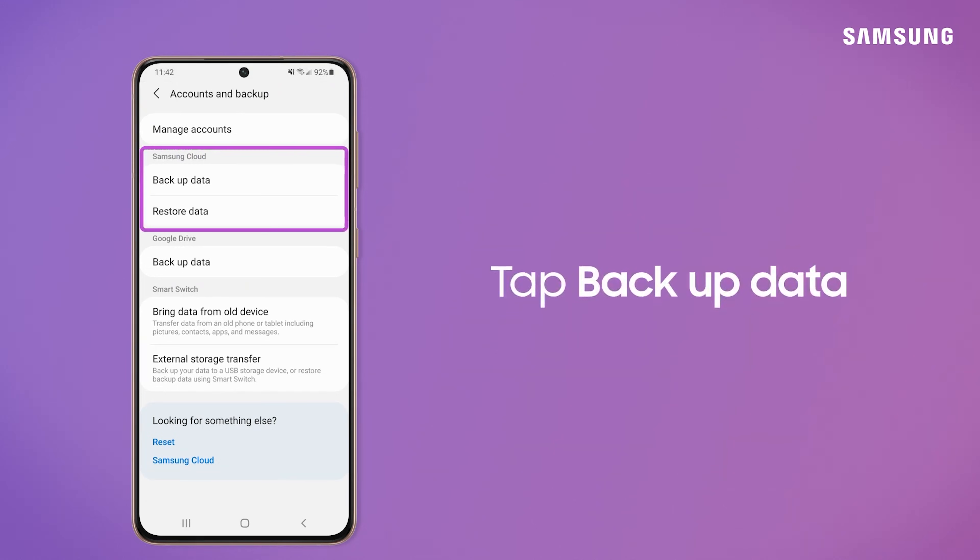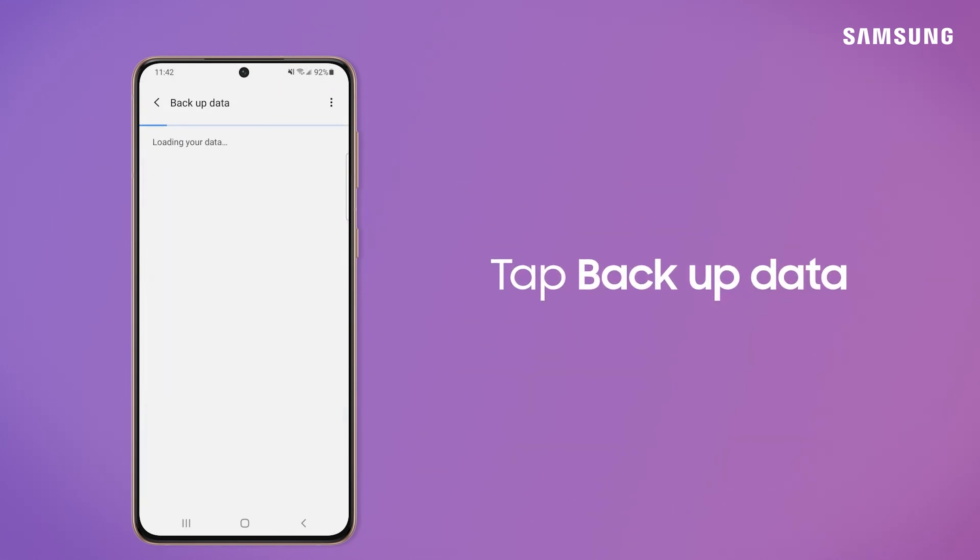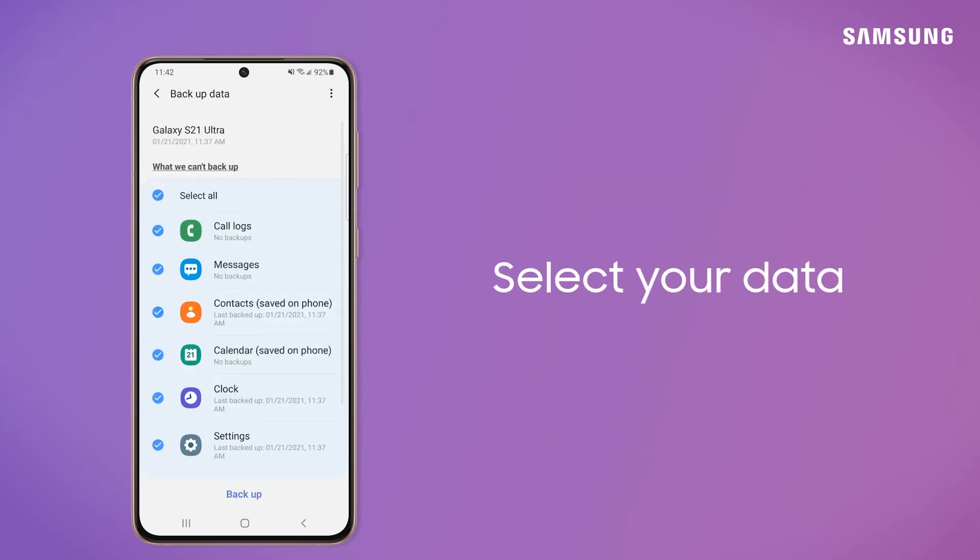Needless to say, you should back up all important data before installing the beta. It's a good practice to back up your data when installing unfinished software, and it's especially important when it's a big update like One UI 7.